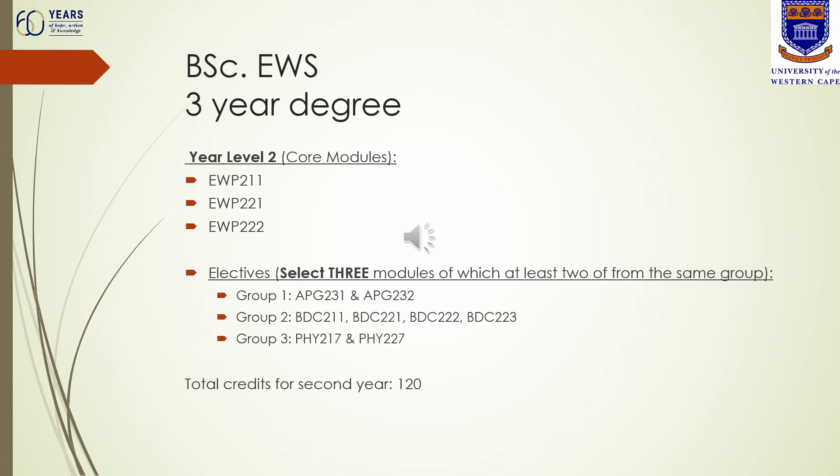Should you choose not to do the geology modules as an elective, you are welcome to choose two BCB modules from group two plus one physics module. It is advisable, should you wish to choose physics as an elective, to take Physics 2-7, which is more suited to the environmental and water science degree as it is an environmental physics course.